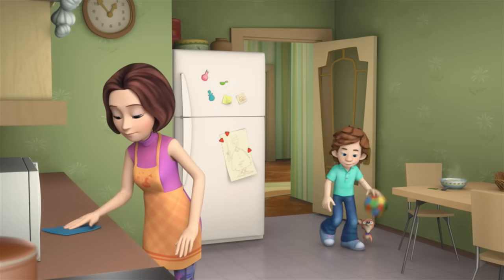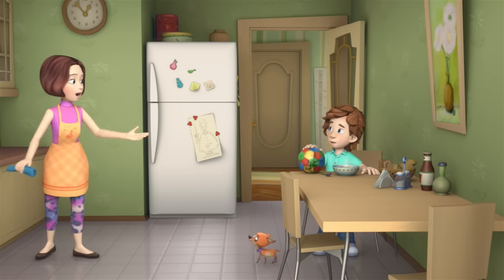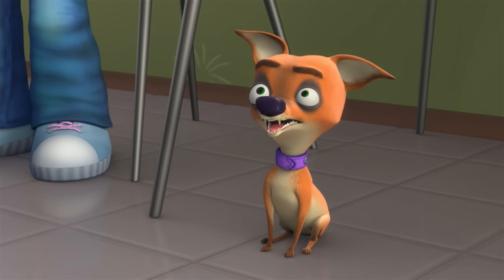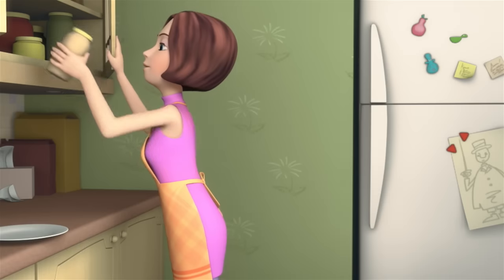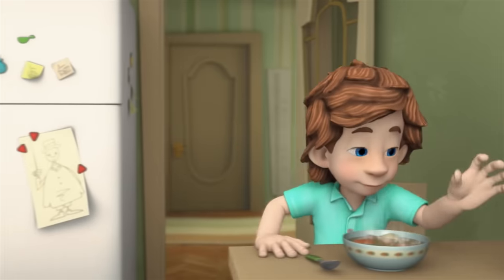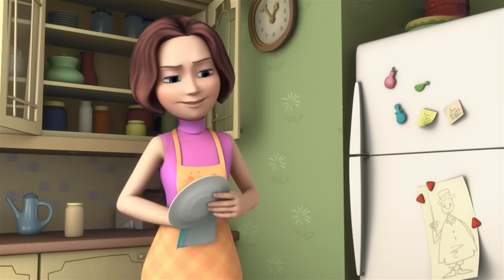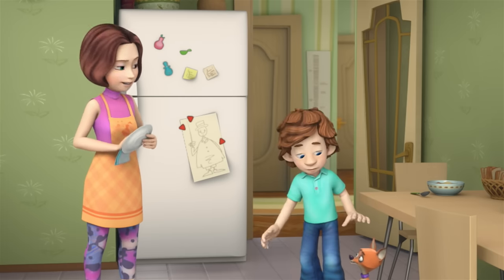Hooray! Lunch! Tom Thomas, you brought your ball to lunch? It's filthy dirty. Don't you know how many germs are on it? Wash yourself up. They're clean. Now go back and wash your hands. Why? There are germs on the toy? A lot.